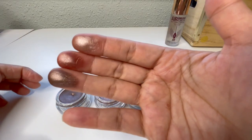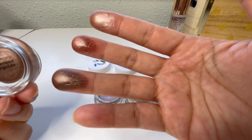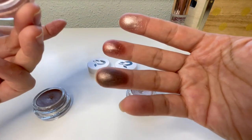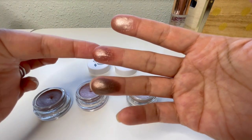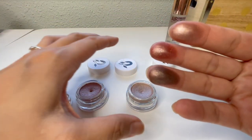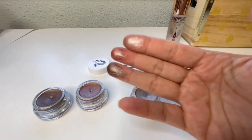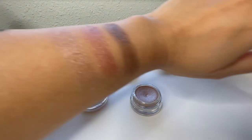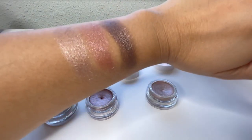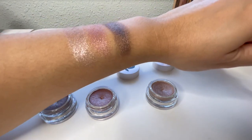Here's what the swatches look like. The bottom one is Crystal Constellation, the middle one is Astral Atmosphere — it has more of a rose gold tint — and the one on top is Starlight Symphony. Super pretty. That's what it looks like with one swipe, and that is a second application. Super pretty!